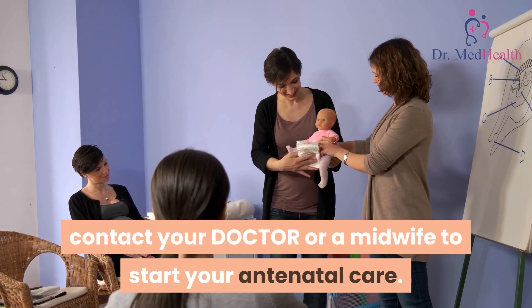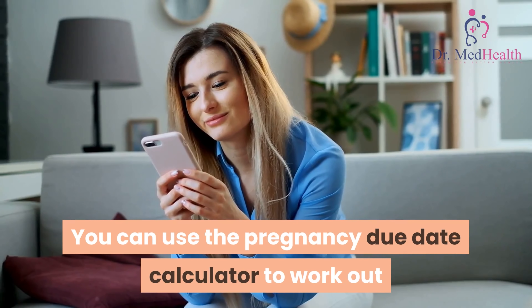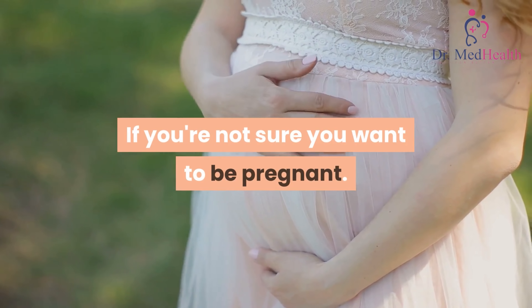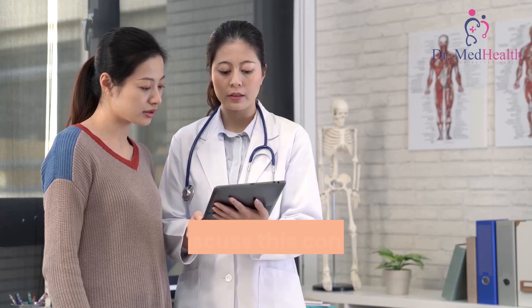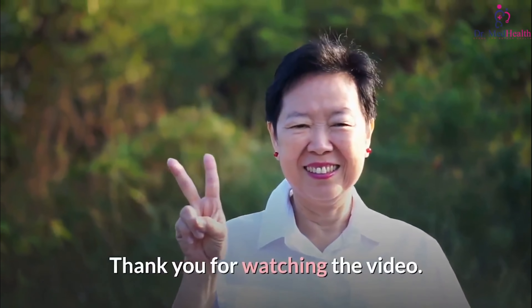If you're pregnant and want to continue with the pregnancy, contact your doctor or a midwife to start your antenatal care. You can use the pregnancy due date calculator to work out when your baby is due. If you're not sure about continuing with the pregnancy, you can discuss this confidentially with a healthcare professional.